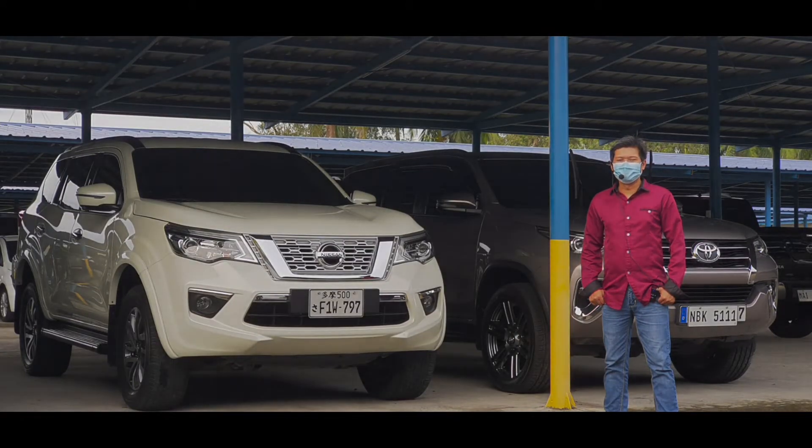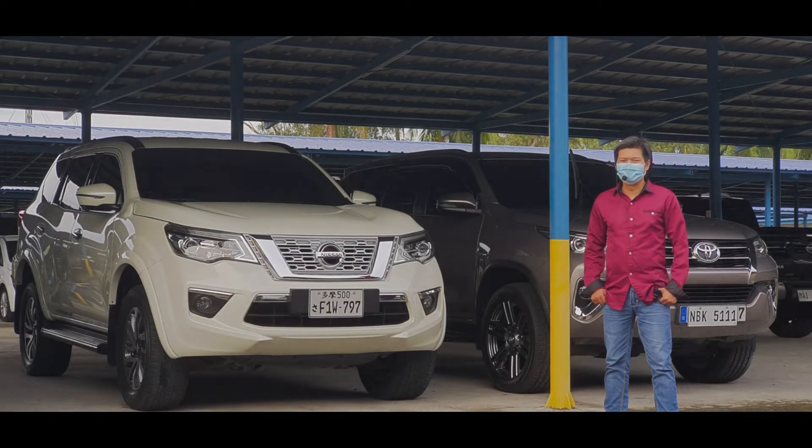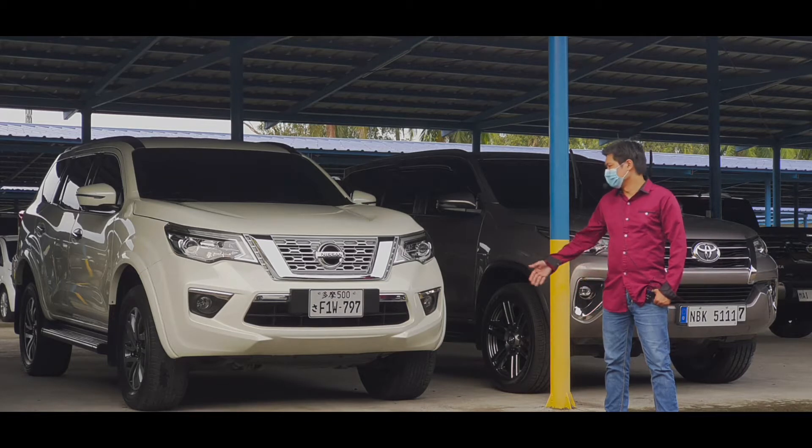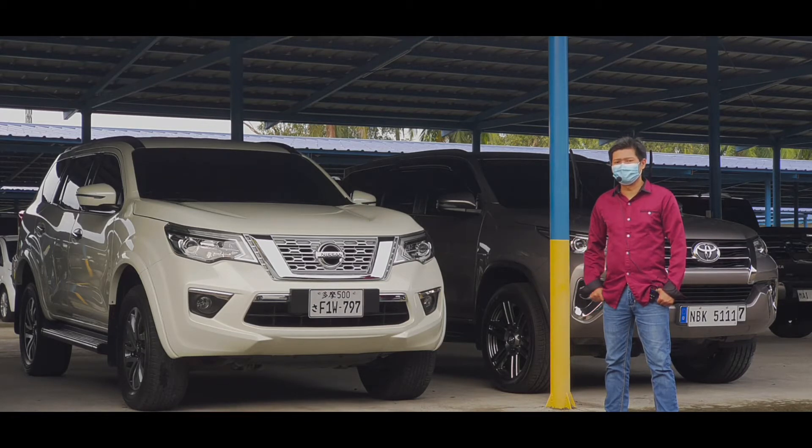This car we're about to feature today is relatively the new kid in town when it comes to the mid-sized SUV race here in the Philippines. But it's definitely gaining popularity, not only because of its very unique, muscular, and rugged design, but also because of its performance with higher horsepower and torque compared to its competitors. The versatility is unquestionable given the high ground clearance, and it's also packed with lots of cool technological features. So without further ado, let me introduce our very own Nissan Terra.